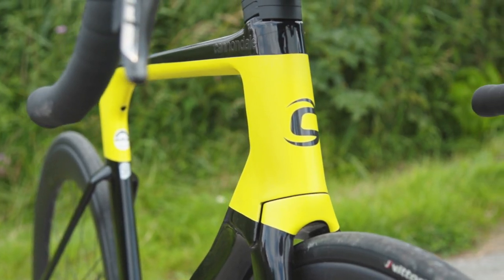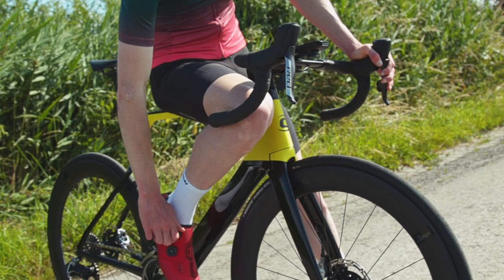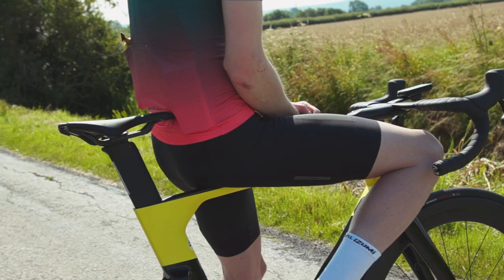Before we go any further, a big thank you to our sponsors Freewheel — there are links in the video description if you want to find out more about the cycling kit that I'm wearing.